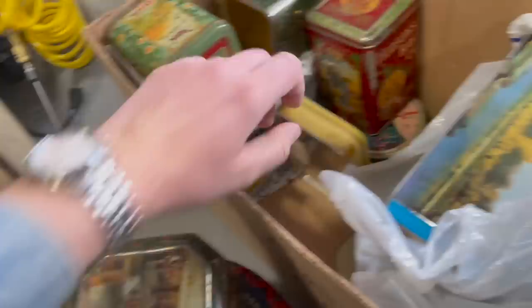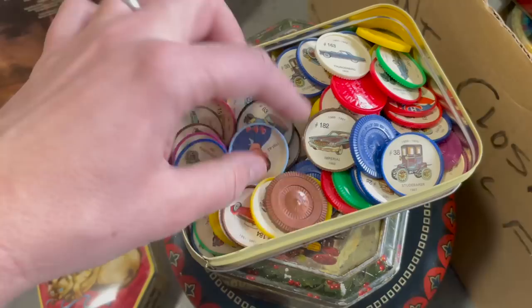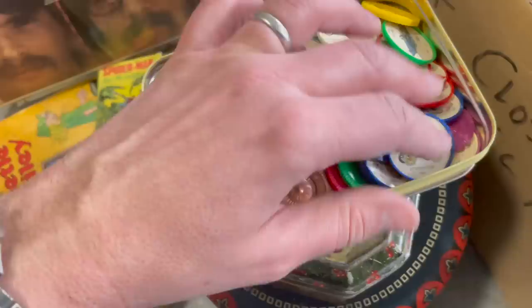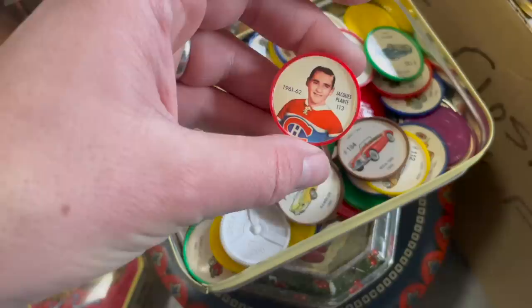Oh look — Jell-O coins, Sheriff pudding coins, and Salada food coins. These are little plastic premiums that came in food around the 1960s to encourage people to buy and collect the stuff inside. I actually used to have a good collection of these. When you find the hockey ones with Hall of Famers on them, that can really get expensive — that's a nice surprise. I'm going to go through those later to see who I got.